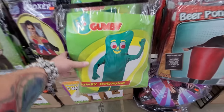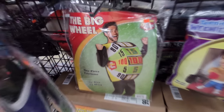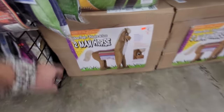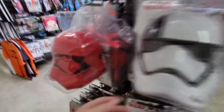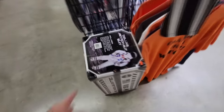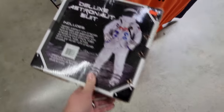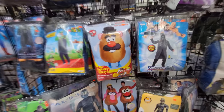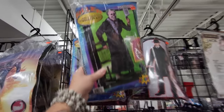Oh look at this — this is like from Dumb and Dumber, the Dumb and Dumber outfits. They got a Gumby costume — that is so cool. The Wheel of Fortune wheel. No way, they have a two-man horse costume. Oh, these are awesome Stormtrooper helmets — excuse me, Sith Trooper. Look at this deluxe astronaut suit — that is a sweet costume right there. Oh my God, I love this — it's an inflatable Mr. Potato Head costume. What the heck?